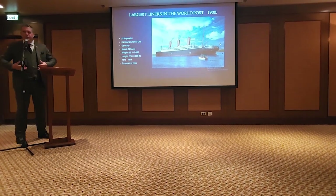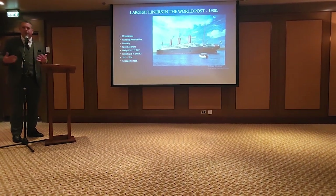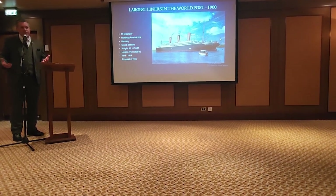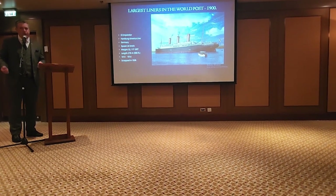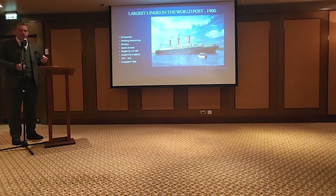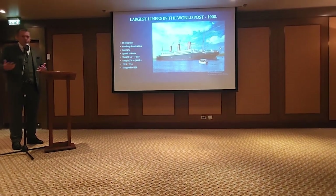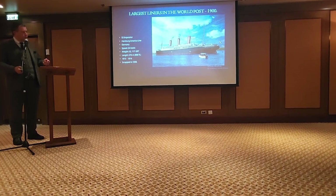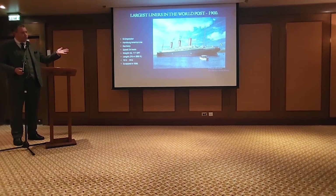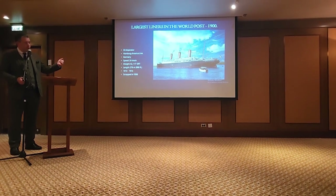One thing I always try to tell people about Titanic: when they always say Titanic was the biggest ship in the world, she was only for four and a half days, then it went back to Olympic. She wasn't even going to be the biggest ship in the world for more than about another year. At the same time as Titanic's loss, you had the Germans building their answer to the White Star liners — the SS Imperator, the first ocean liner over 50,000 tons and the first over 900 feet long, at 906 feet.